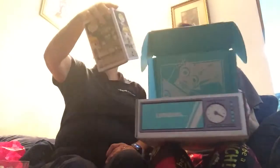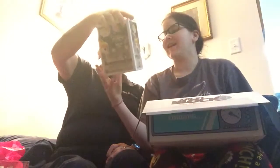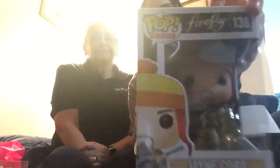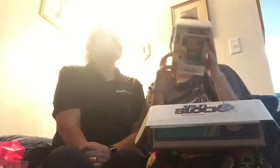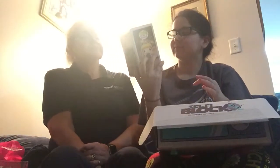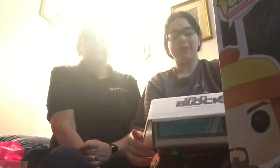Go mama! This time only one. Firefly! So you got a Firefly Funko Pop — it's Jane Cobb from the TV show Firefly. That's pretty cool, got a Funko Pop!